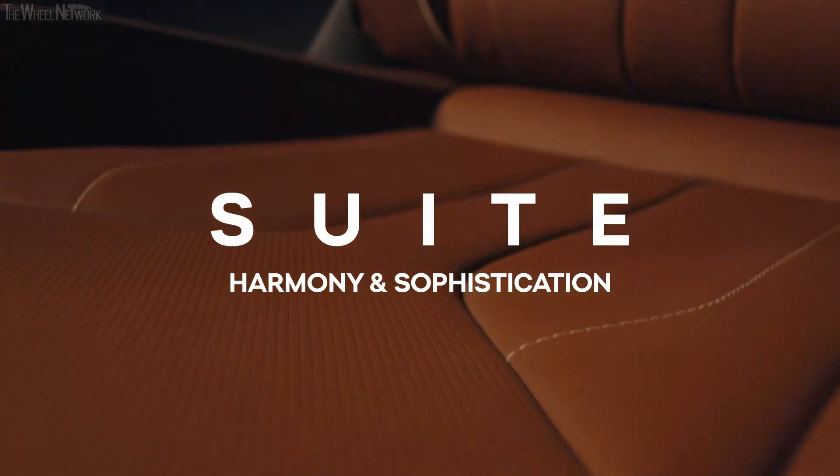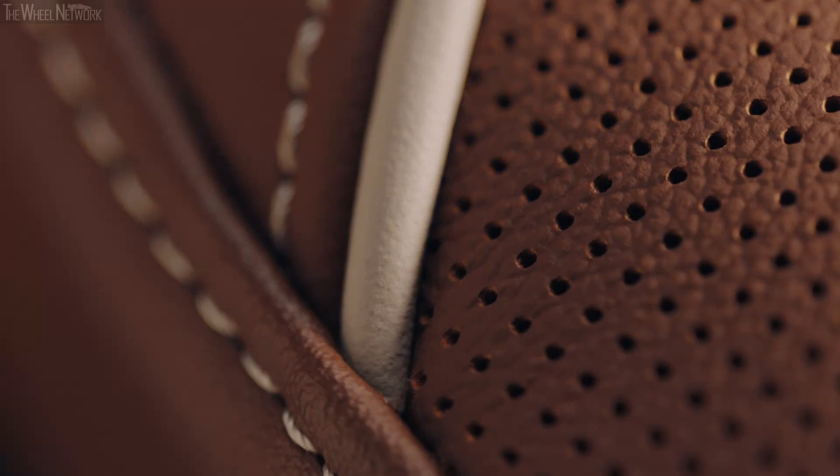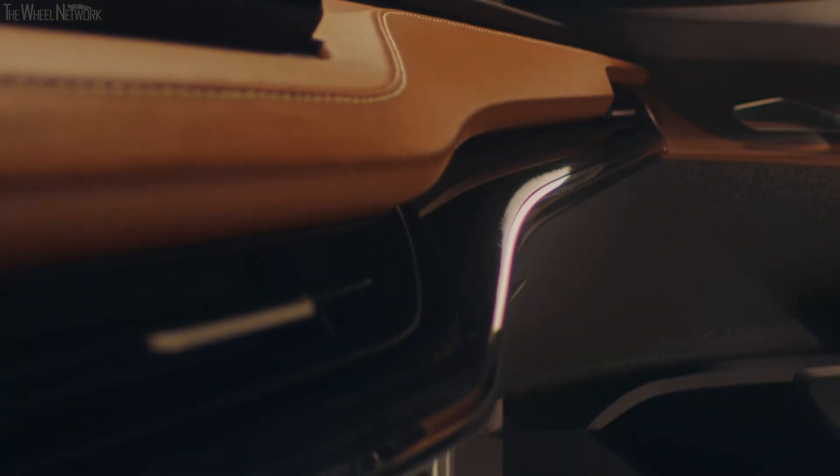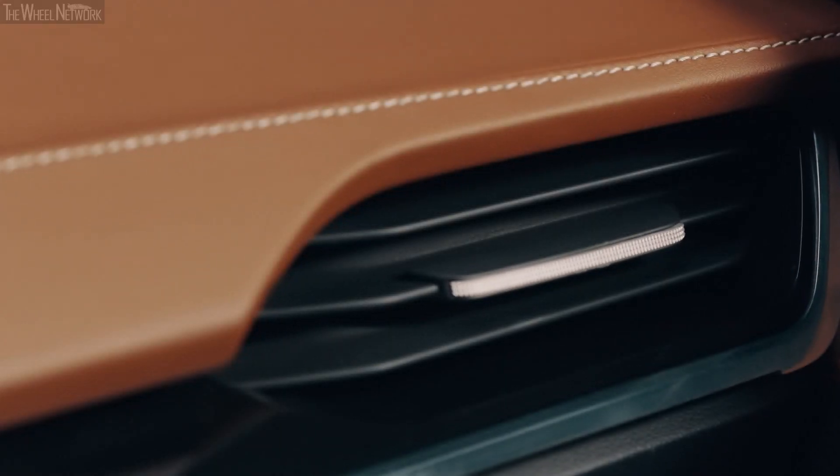Suite is every inch the definition of sophisticated fashion, coming in beautiful color combinations. Its sleek leather seats, precious upholstery details everywhere, and piano black decor parts call for a highly elegant yet comfortable experience. Whether you choose black leather with contrasting cognac stitching and piping details, or the cognac base option, the overall harmony of the interior makes it a magnificent choice. If you want to feel special every time you get in, then suit yourself.